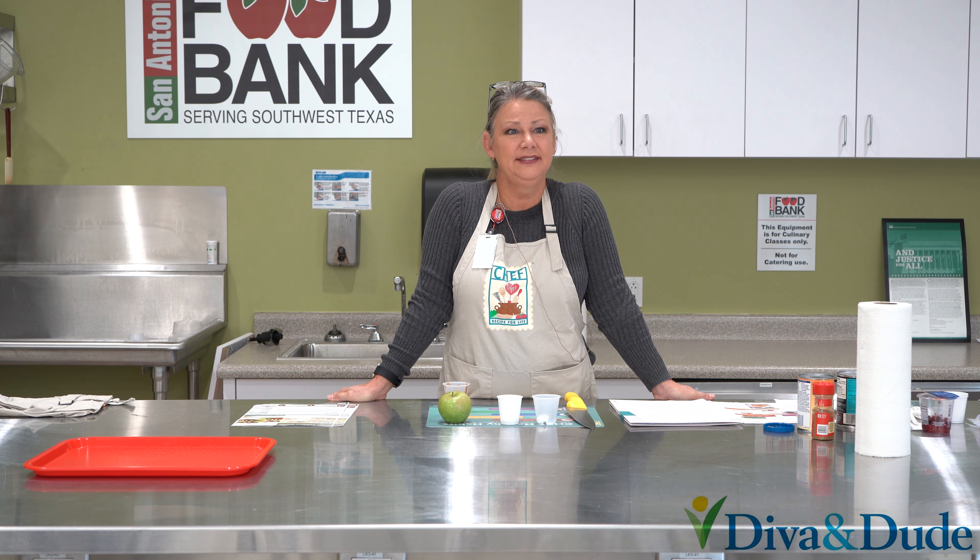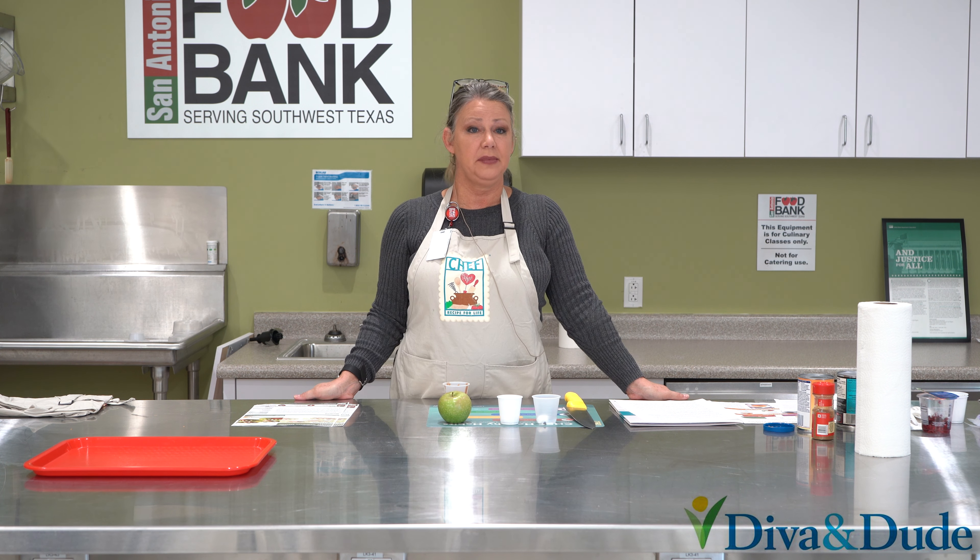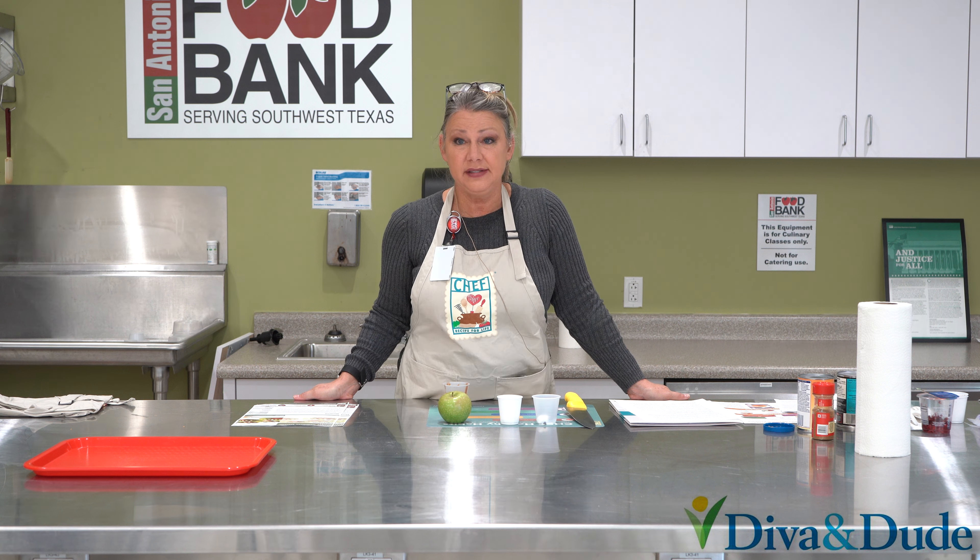What other types of hummus have you all made? Garlic, basil — there are so many different ways you can make hummus. We make a chipotle hummus where we roast the chipotle, and that one is delicious. We also make chocolate hummus.